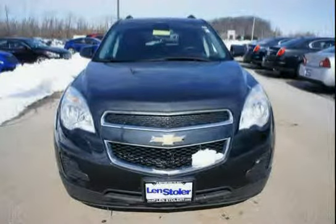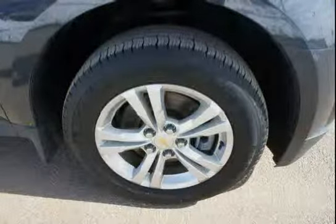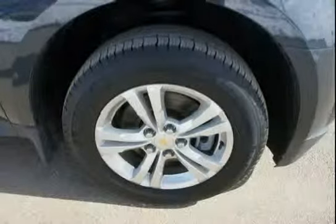Driven with care for 48,603 miles, making this Equinox an easy choice for you. We'll see you next time.